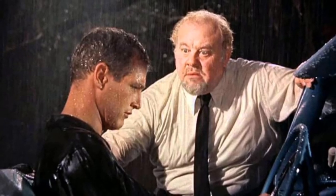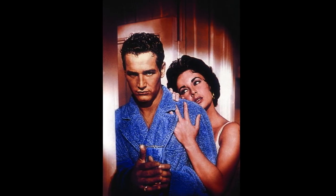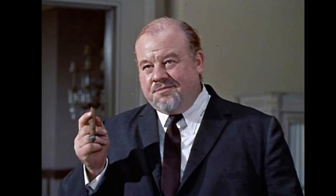Elizabeth Taylor proceeded with filming even though her husband, Mike Todd, was killed in a plane crash on the same day shooting began. She was a real professional and a real trooper. The references in this movie to homosexuality in the original play were removed from the screenplay to comply with the Hollywood production code.